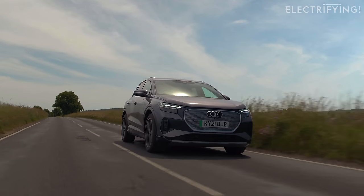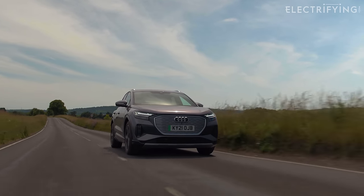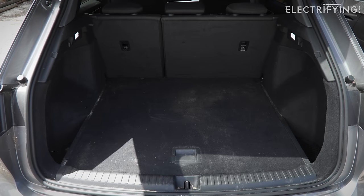For that, I've got one motor driving the rear wheels, a possible 321 miles of range, 5 seats and a good sized boot.